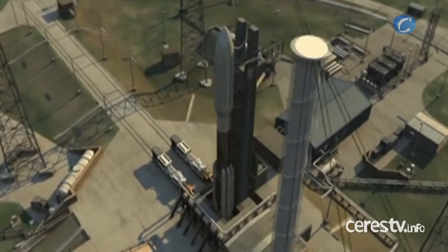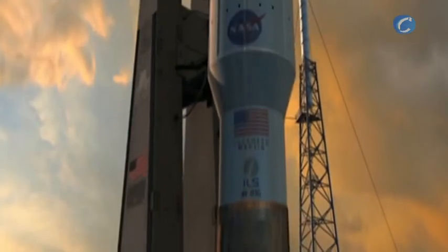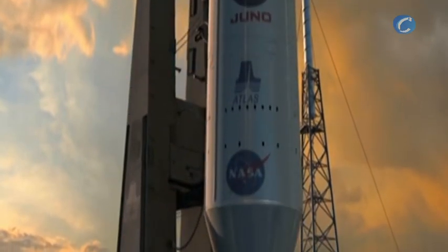Juno is launching from Space Launch Complex 41 at Cape Canaveral Air Force Station in Florida aboard a mighty Atlas V rocket.